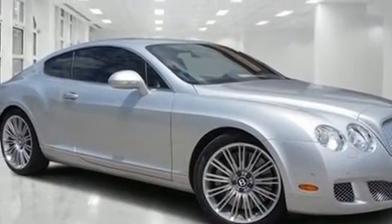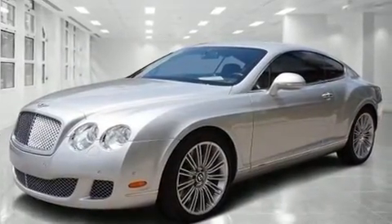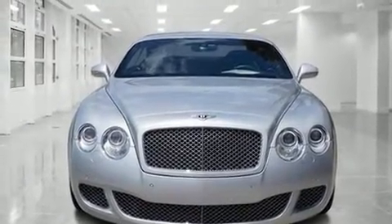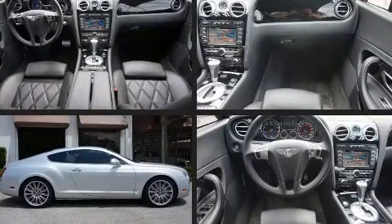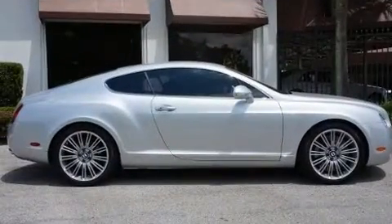The engine breathes better thanks to a turbocharger, improving both performance and economy. Top features include remote keyless entry, power trunk closing assist, variably intermittent wipers, a built-in garage door transmitter, a trip computer, and power seats.